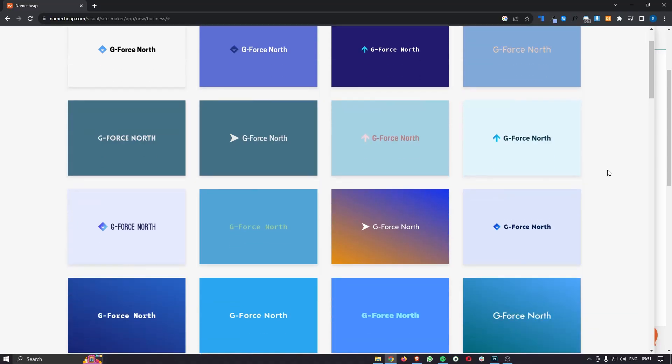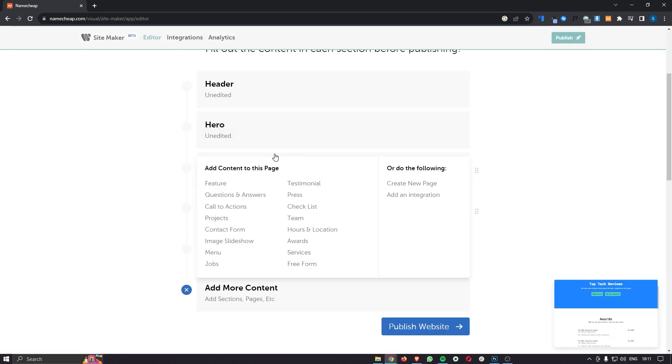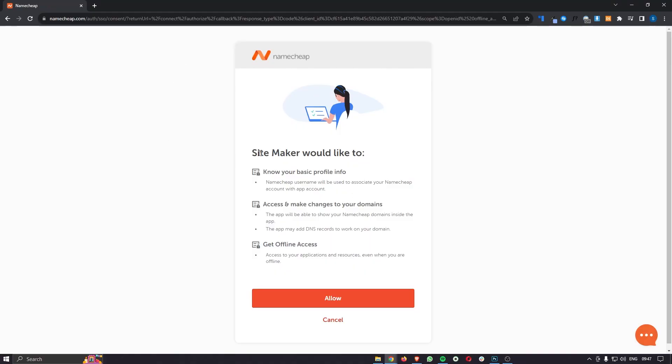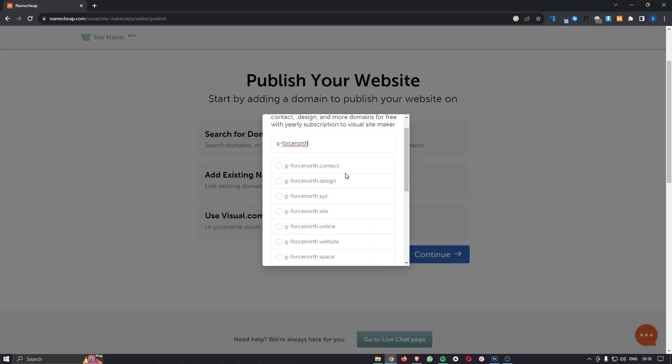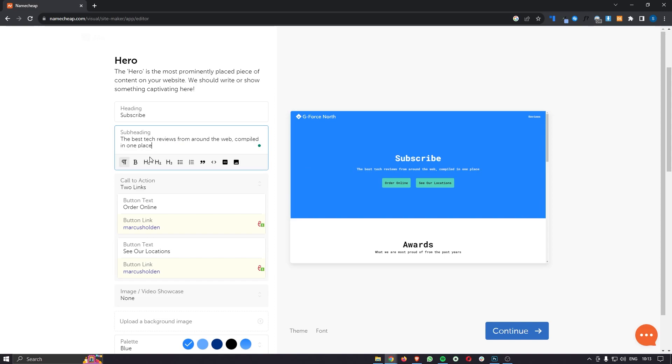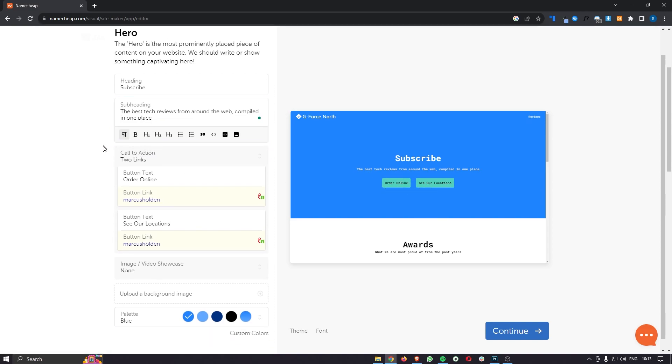Hey everyone, my name is Riley and in this video I am going to be showing you everything that you need to know to build a website with Namecheap. I'm going to be showing you everything over the shoulder step by step so that even if you are brand new to website building and have never used Namecheap before, you will be able to walk away from this tutorial knowing everything there is to know in order to build a website with Namecheap.